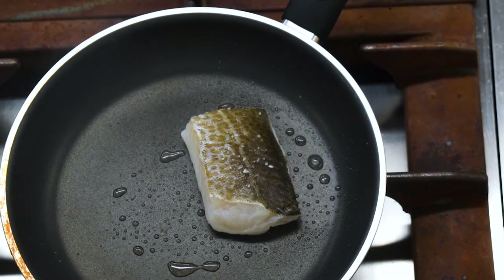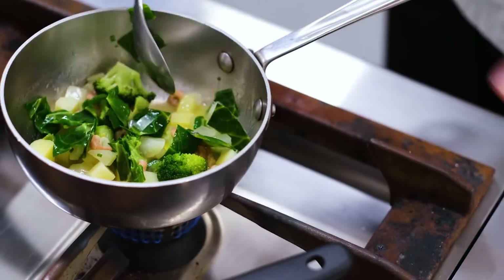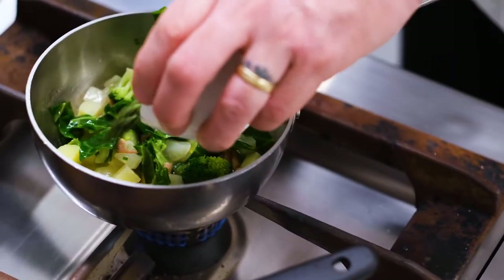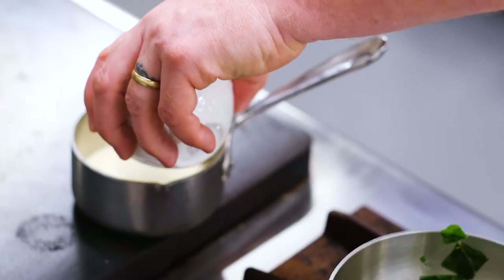Hot pan, oil, and we're just going to put our fish straight in there. Meanwhile we're going to warm up all our vegetable garnish — some asparagus as well — and then we have our mussel sauce.